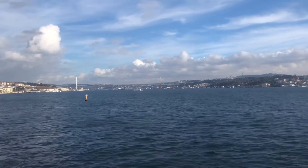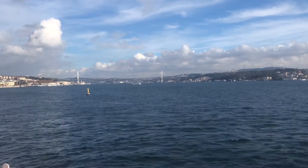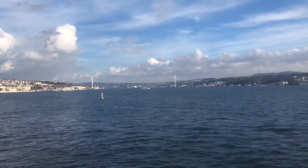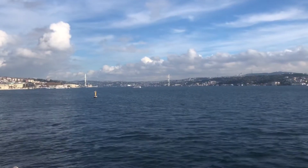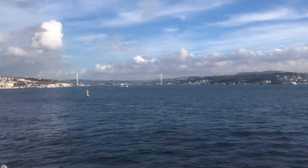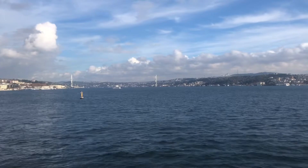I am on my way to the Princess Islands. The Princess Islands are basically in the Sea of Marmara. There are 9 islands, 4 of them are open to the public, and I will be on one of them.